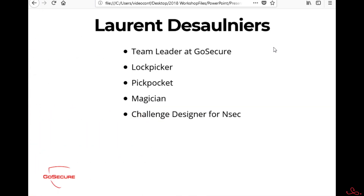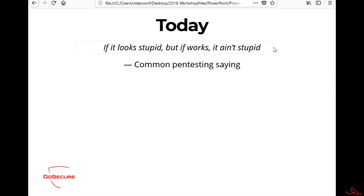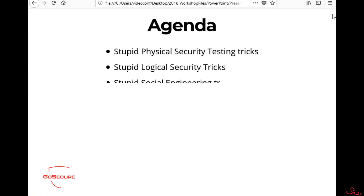My name is Larry. I've been doing lots of things — I'm a magician, pickpocketer, lock picker. I've got lots of hobbies and they really helped my testing. In pen testing we have a motto: if it's stupid and it works, it's not stupid. We're goal-driven — no matter how hard or how stupid it looks, if it works, it works.